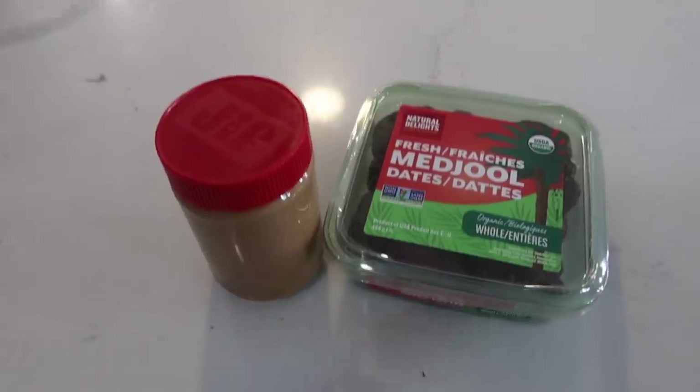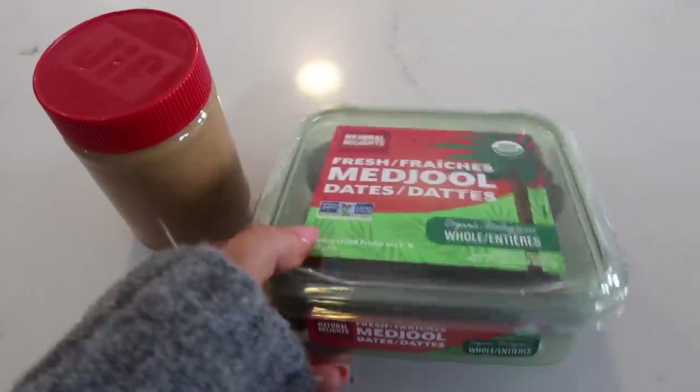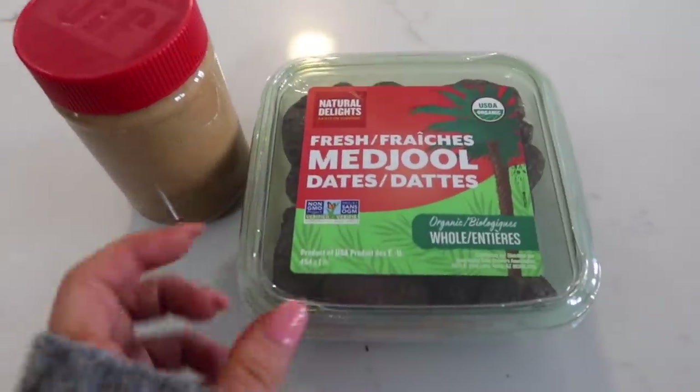I'm gonna make these now just so they can sit in the fridge. They're basically like Snickers bars — they're dates with peanut butter. You just take the pit out, cut it in half, put peanut butter in, and then put it in the fridge. They're so easy to make and they're so good.